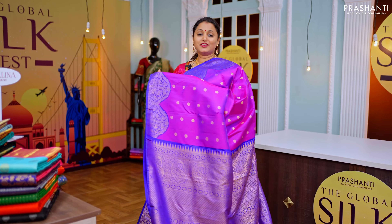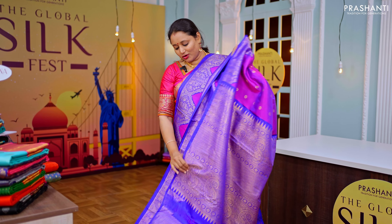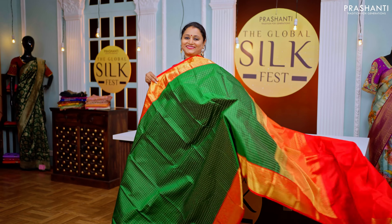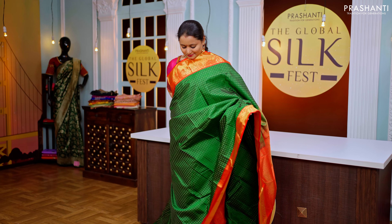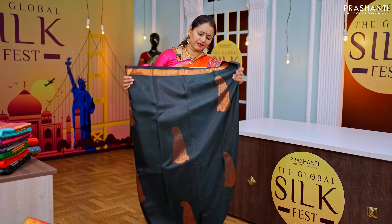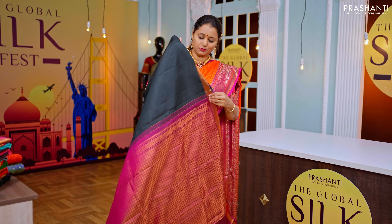It has a rich zari woven pallu in royal blue and a very pretty brocade blouse in royal blue. The next one is a very pretty color — deep bottle green with copper zari woven pattern.